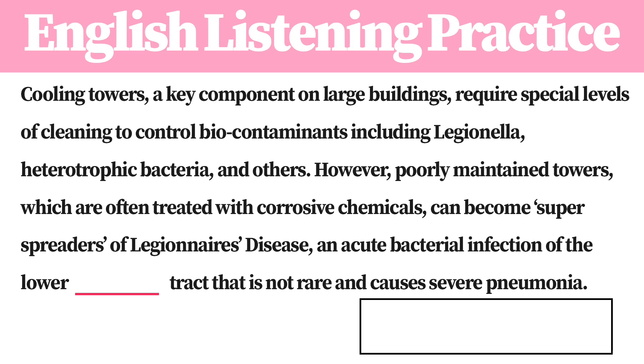However, poorly maintained towers, which are often treated with corrosive chemicals, can become super-spreaders of Legionnaire's disease, an acute bacterial infection of the lower respiratory tract that is not rare and causes severe pneumonia.